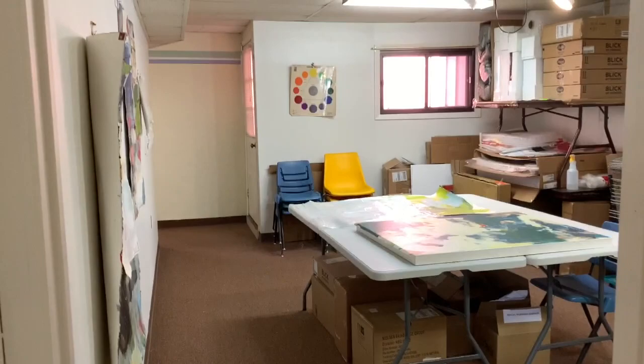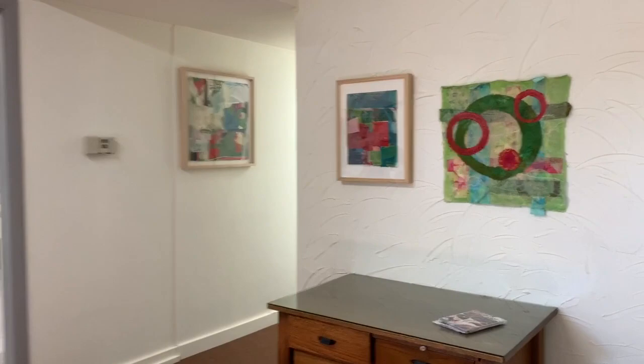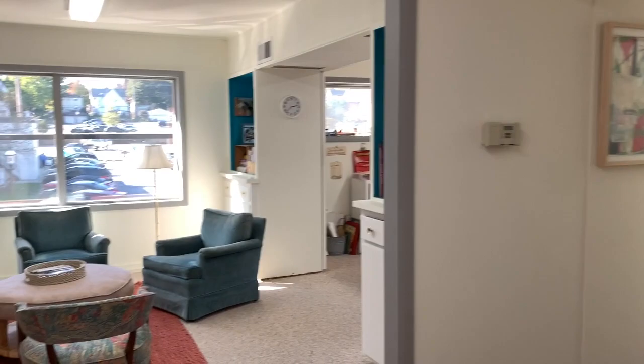On the other side of our space is an additional room that we're lucky enough to use for storage and for prepping surfaces for paintings and framing finished pieces. That's the end of the tour of this wonderful space, but the nicest thing about it is that there's room for visiting. So drop me an email and make an appointment to come visit in person.